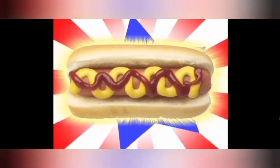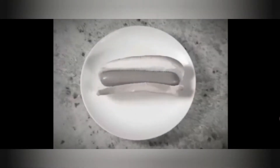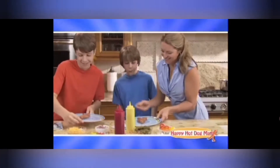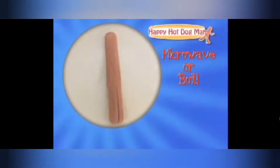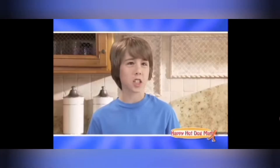Hot dogs! They're as American as baseball and apple pie! But what makes a hot dog more than just a hot dog? Introducing the Happy Hot Dog Man! It brings ordinary hot dogs to life, making lunchtime more fun. Just put your hot dog into the Happy Hot Dog Man and close the lids. The Happy Hot Dog Man makes a happy imprint on your hot dog. Now you're ready to cook it into a fun Happy Hot Dog Man figure that can be decorated and eaten. It's like a toy you can eat.